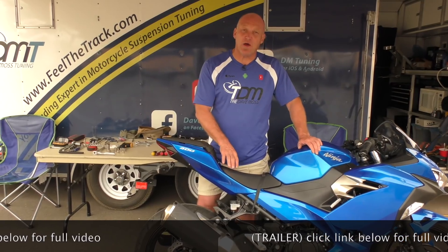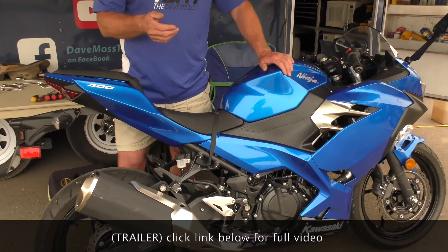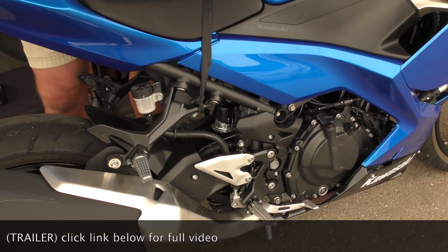It depends what you want. If you're going to keep the bike for a long time, buying good quality aftermarket stuff makes perfect sense because you'll really get a return on your investment.